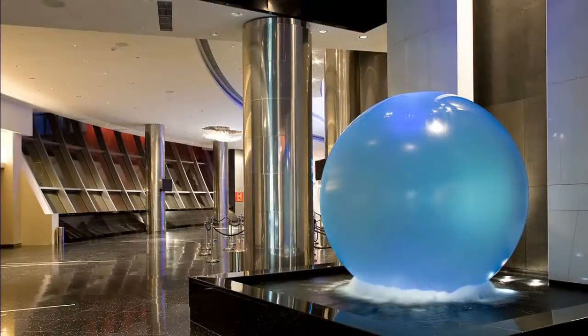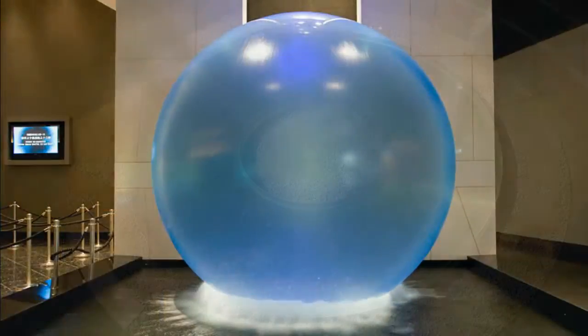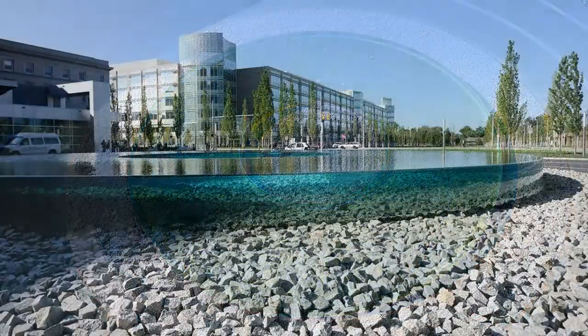Everything from the gentle trickle produced by this sphere at the Macau City of Dreams, to the large volume seen in this donut-shaped water feature in Cleveland, Rcast offers the clarity and form that is unsurpassed in the industry.